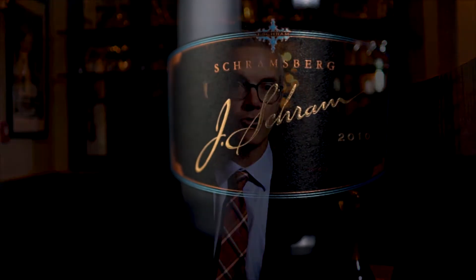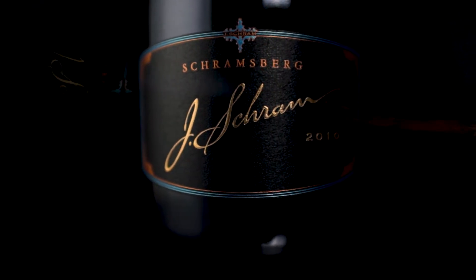Hello, my name is Hugh Davies and I'm here to introduce the 2010 vintage of our J-Schram. The J-Schram is a brut style that we've produced and have since 1987.